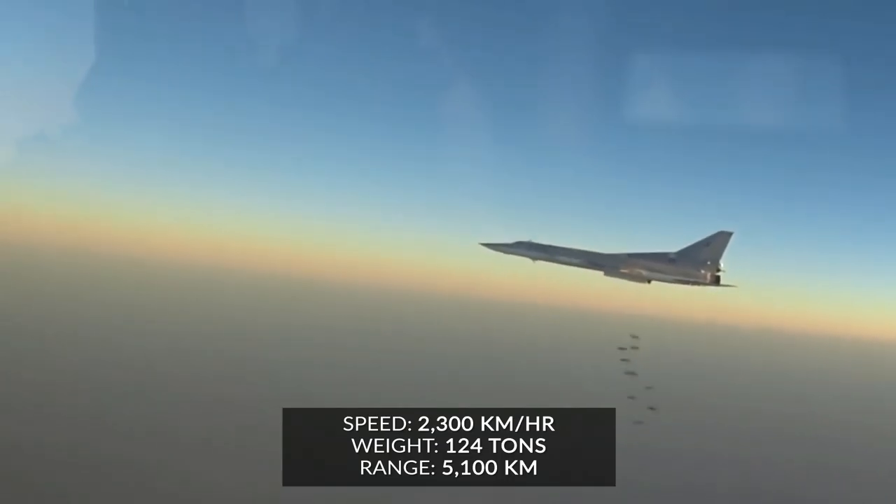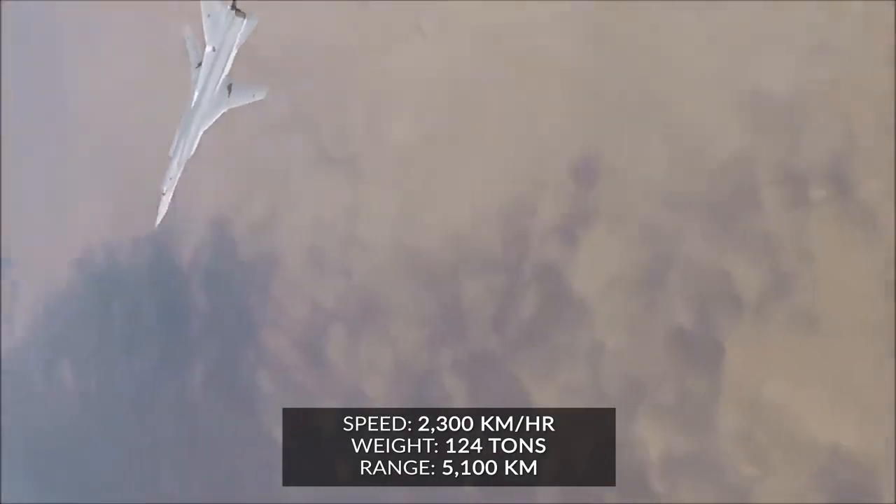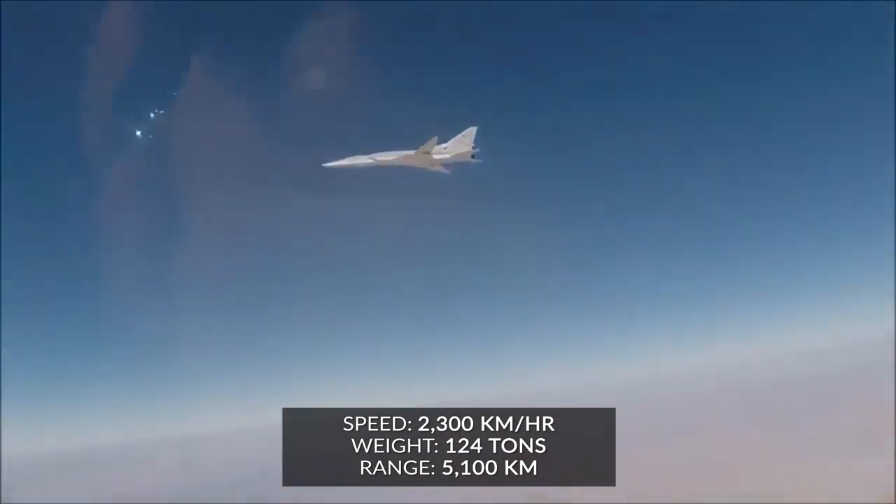Once in the air, the Tu-22M's speedometer tops out at a whopping 1,429 miles per hour, over a maximum range of 3,168 miles.